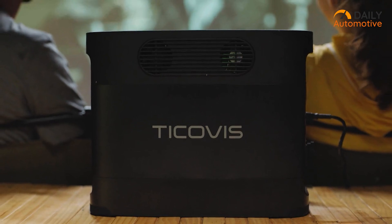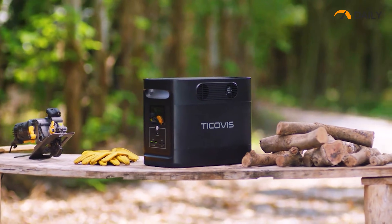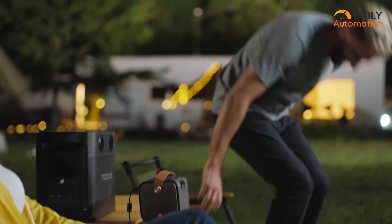Designed for portability, the AC200 is your reliable companion for camping, traveling, or any situation demanding power.